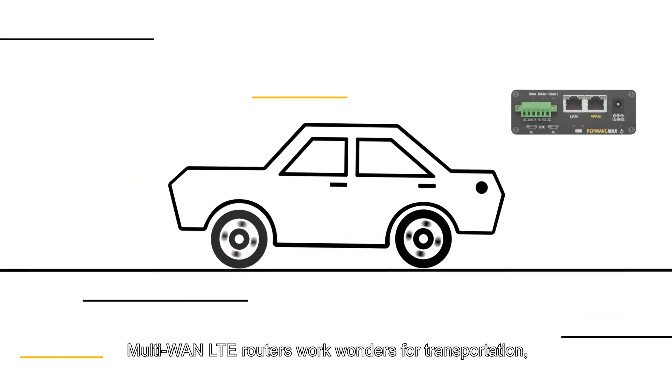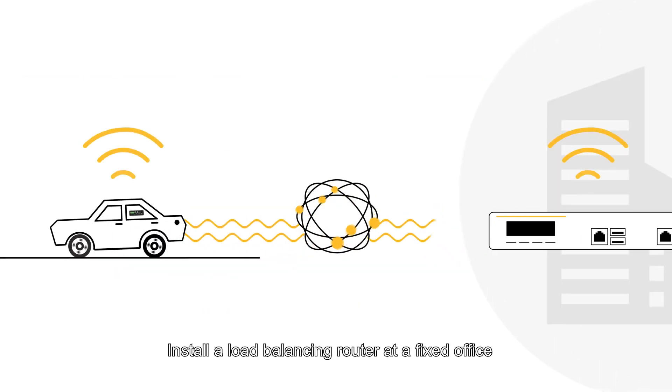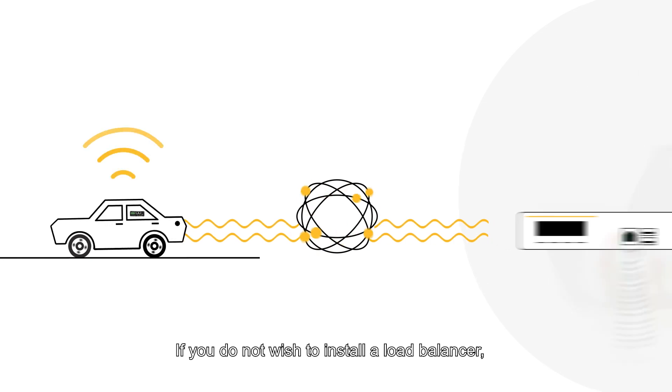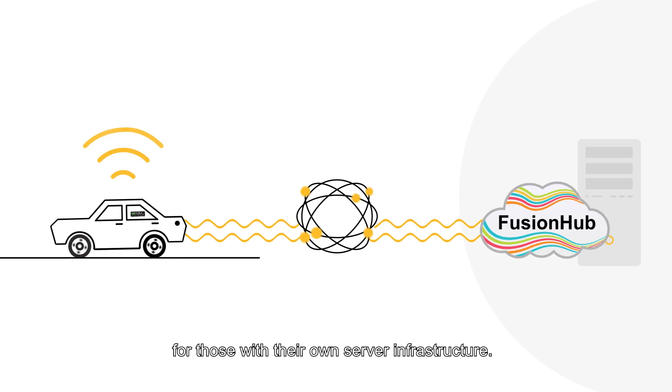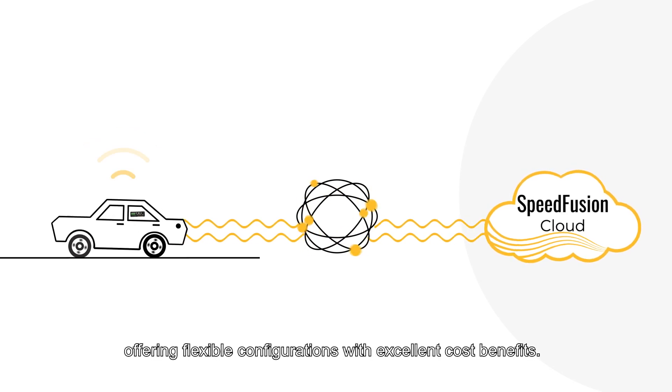Multi-WAN LTE routers work wonders for transportation, including moving vehicles. Install a load balancing router at a fixed office and enjoy stable data transmission through Speed Fusion. If you do not wish to install a load balancer, self-hosting the Fusion Hub appliance is an option for those with their own server infrastructure. Another alternative is Peplink's Speed Fusion Cloud, offering flexible configurations with excellent cost benefits.